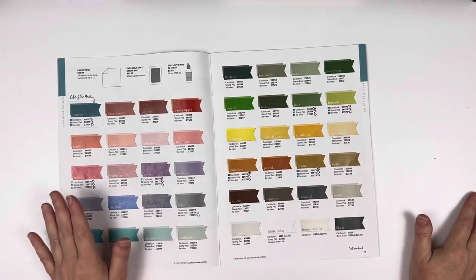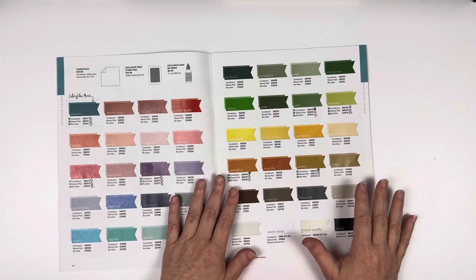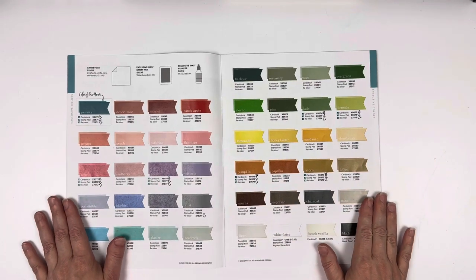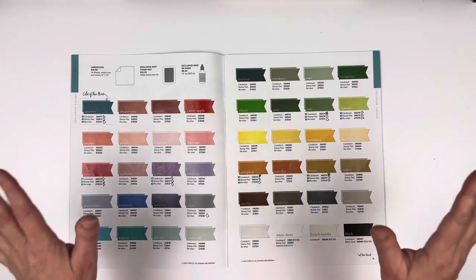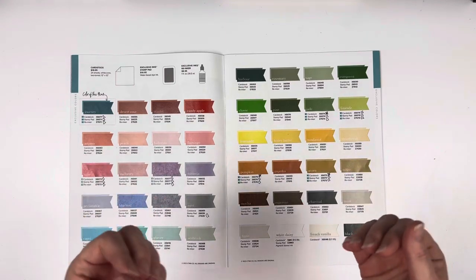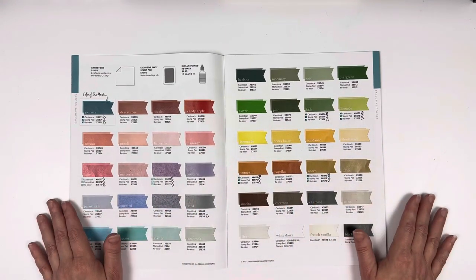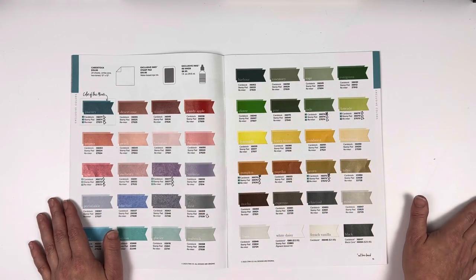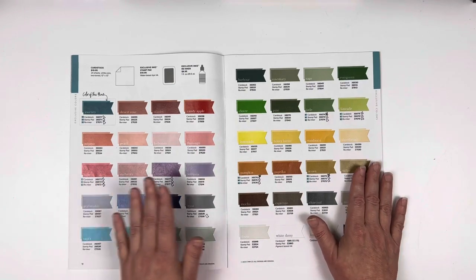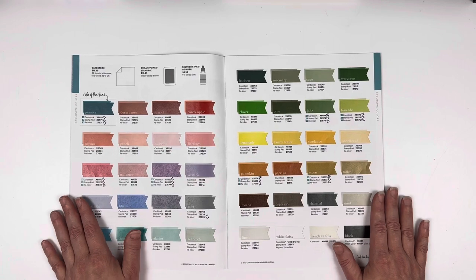Hello everybody and welcome, or welcome back, to my YouTube channel. My name is Tina and I'm really happy to share with you today. I'm a little excited because this is our 2023-2024 Close to My Heart new colors, and I love getting new colors. It makes me super excited, even though we have to say goodbye to some — those details are posted on my website or Facebook page. We're going to focus on just what's new and show all of this stuff.